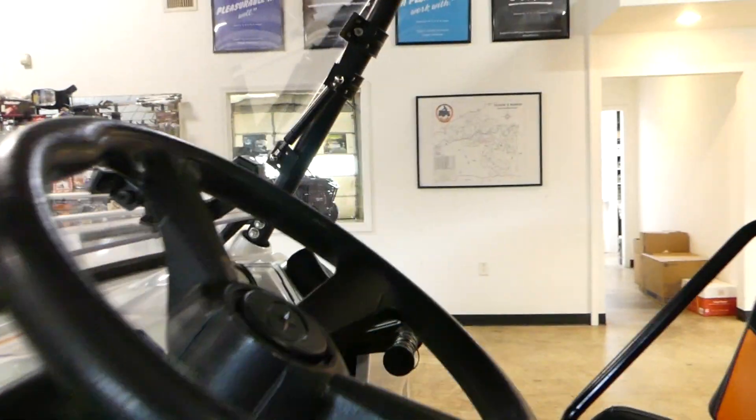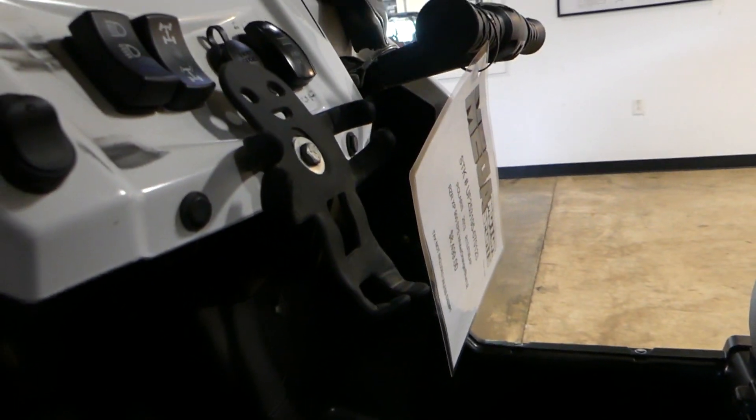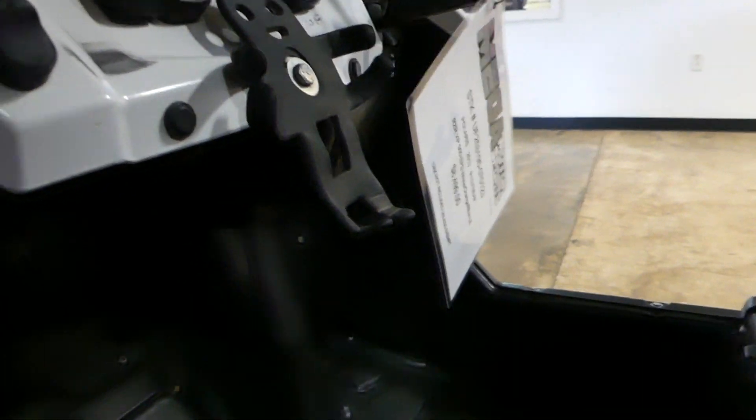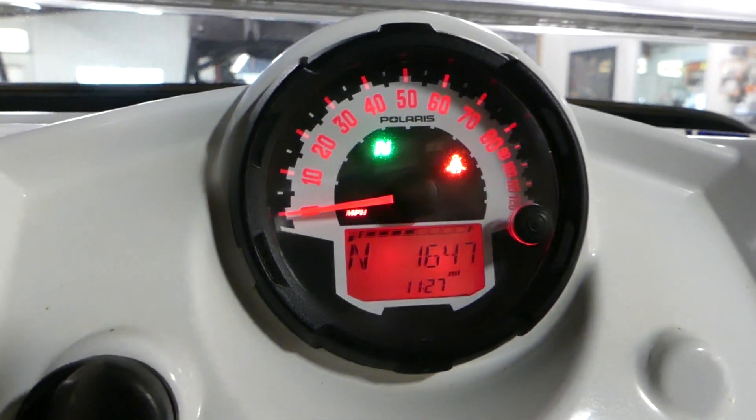This one does have power steering, and it's got a phone holder there. Rubberized, and mileage is only 1,647.